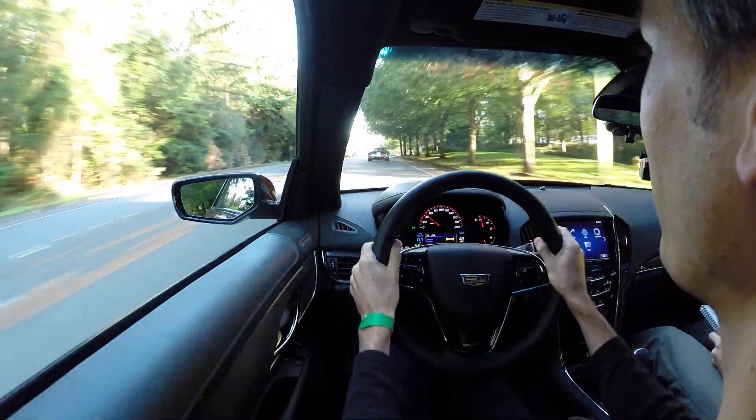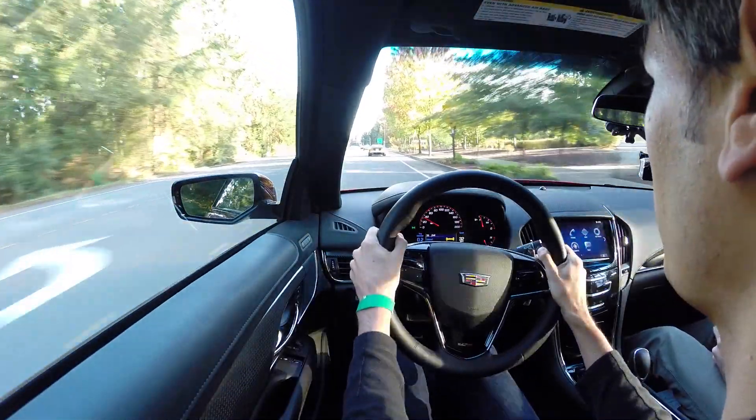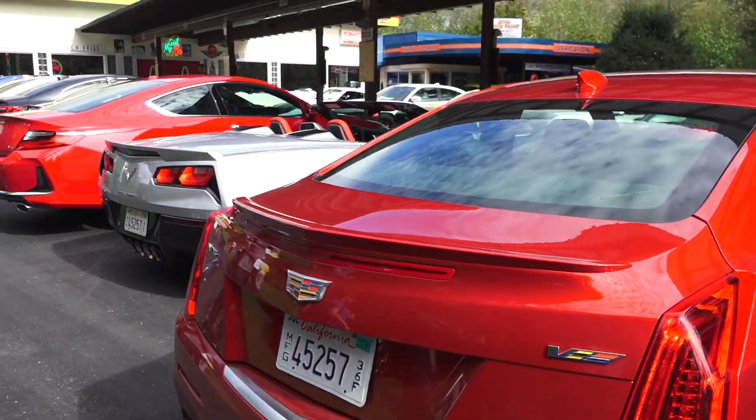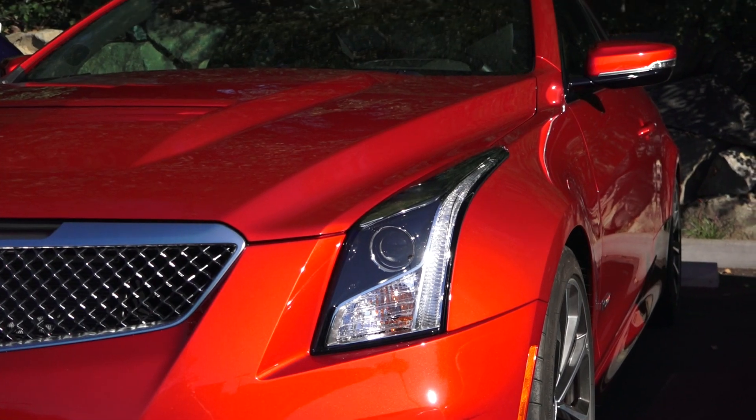You've got a heads-up display so you don't really have to look down at the tachometer — you've got your RPMs up front, and you also have your speed. Now what kind of transmission is in this? It's an 8-speed paddle shift — 8-speed automatic.